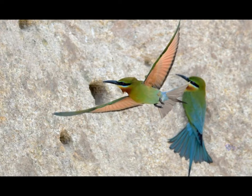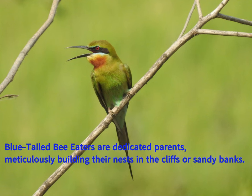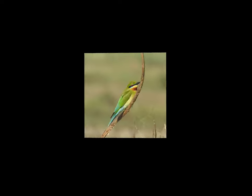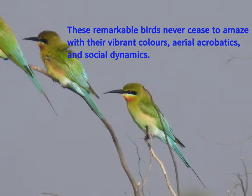Breeding season typically occurs from April to May in India. They nest colonially, creating closely spaced nest holes in vertical mudbanks. Sandy and sandy clay loams are their preferred nesting substrates. The nest tunnels can extend nearly two meters deep. Both parents take care of the five to seven spherical eggs, guarding against intraspecific brood parasitism.